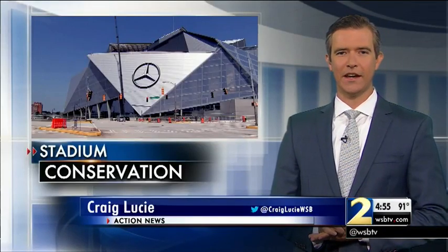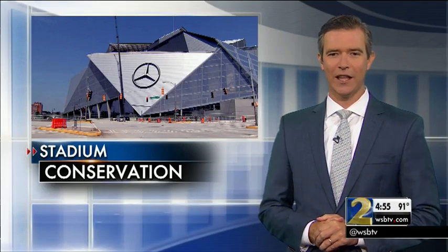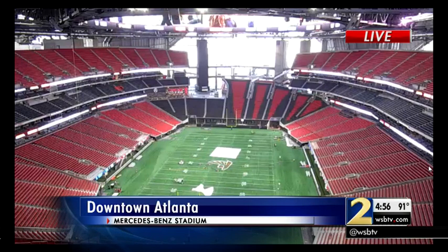New at 4: with Mercedes-Benz Stadium set to open soon, some leaders say the real progress comes from what you don't see — underground. We want to give you a live look right now at this brand new stadium. Check it out, it is looking great. Today I was back out there and learned how they're actually using rainwater to prevent flooding.